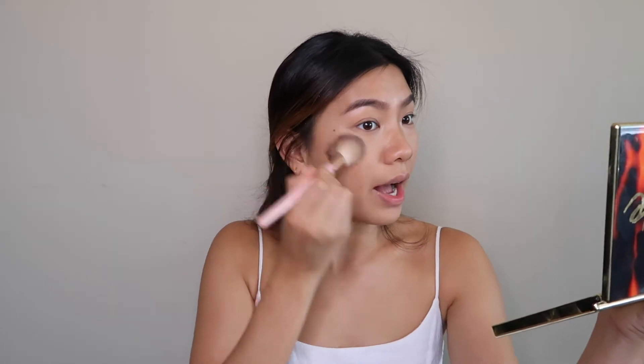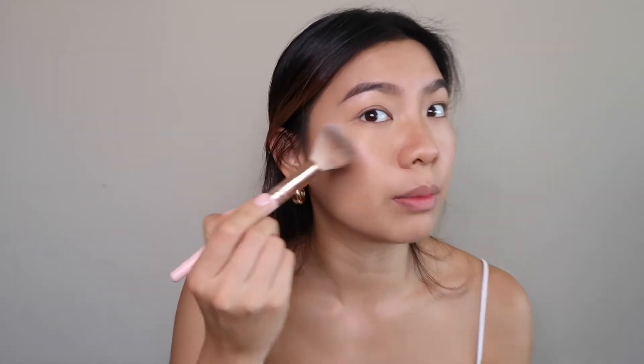Now I'm putting on blush. I just use any brush I have on hand. Sometimes I feel like cream, sometimes I feel like powder — lately it's been cream, but today I felt like powder, so I'm going to use the MAC Peaches blush. It's just a peachy color, like the name suggests. I'm going to put it high up.